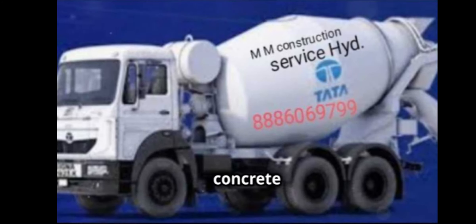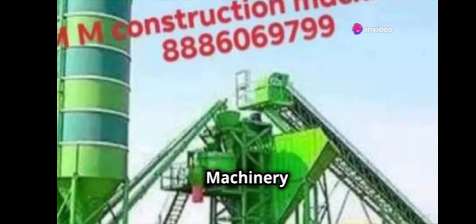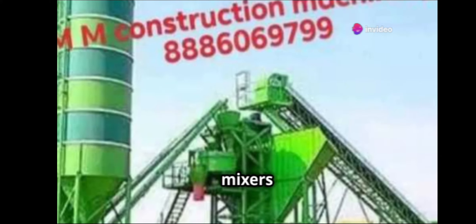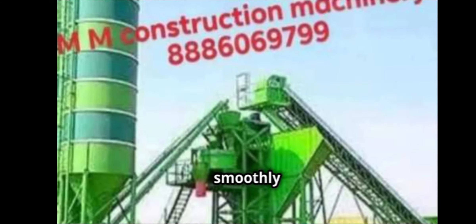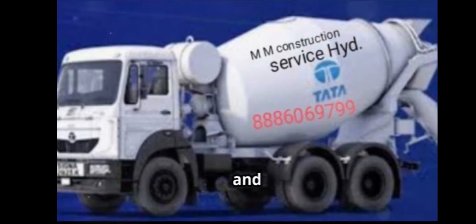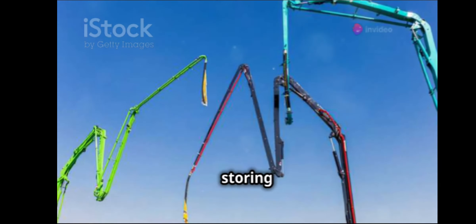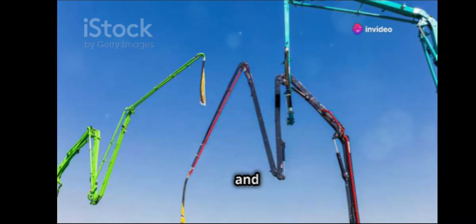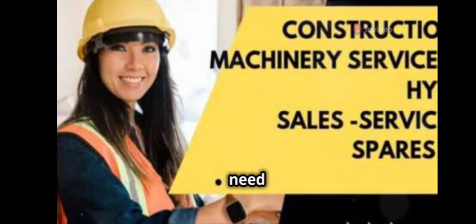Transporting all that concrete can be a challenge, right? Not to worry. MM Construction Machinery Service has an array of transit mixers and screw conveyors to get your materials from point A to B smoothly and efficiently. And let's not forget about the cement silos — perfect for storing bulk materials like cement and other aggregates, keeping them safe from the elements and ready for use whenever you need them.